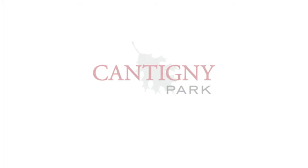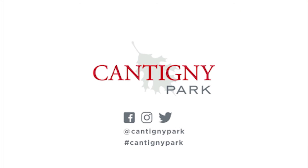Thank you for joining me today on another McCormick Museum 2 Minute Tour. I hope you enjoyed it. If you did, make sure to like this video and share it with your friends. If you're interested in any future programs or events here at Cantini Park, be sure to check out Cantini.org or any of Cantini's social media. I'll see you in the next video.